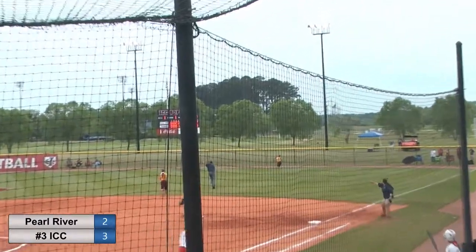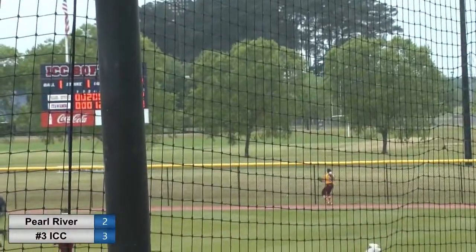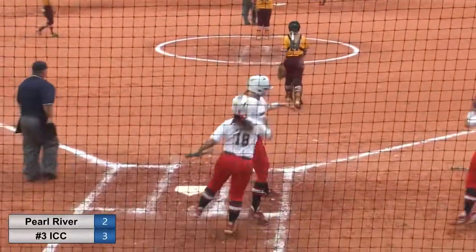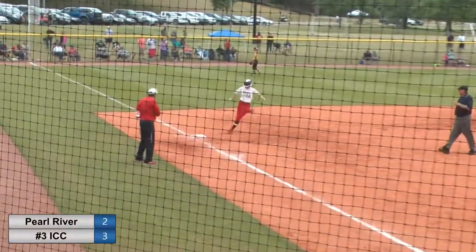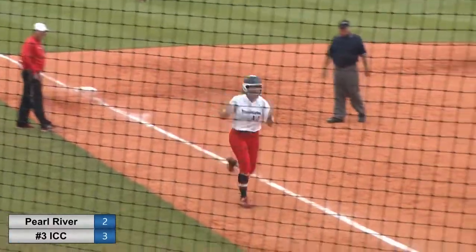Swings on this one — deep fly ball, right field. It does have a chance. Samantha Conley — her first home run of her career, I believe. And it's a big one.